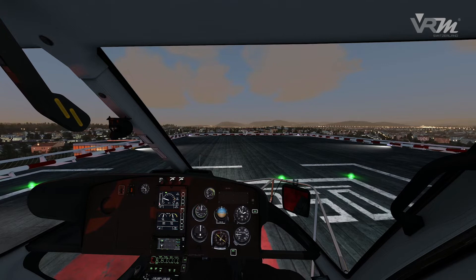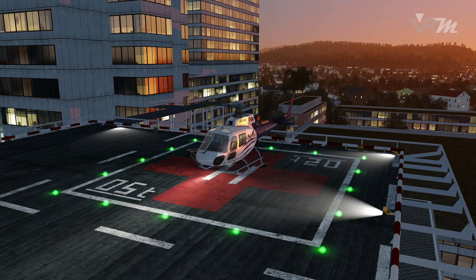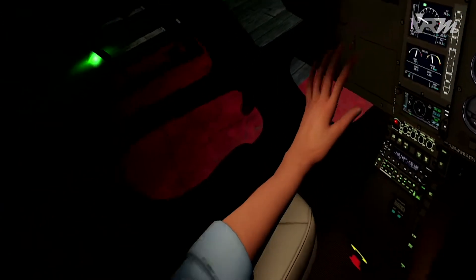Compared to other simulation technologies, sun effects and night scenarios are reproduced naturally.